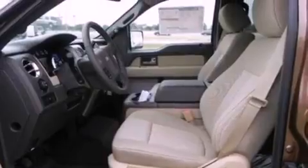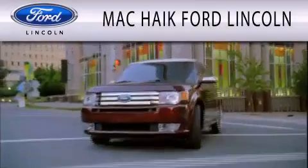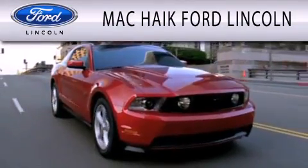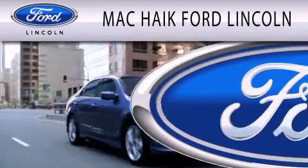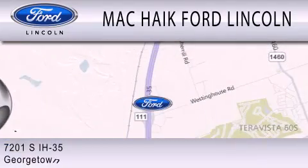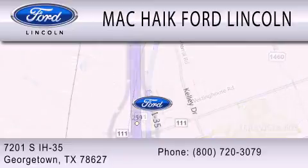Contact us today and schedule your opportunity to see this vehicle in person. Mack Hike Ford Lincoln is dedicated to doing everything possible to ensure that the experience you have selecting your next vehicle is as pleasant as possible. We are located at 7201 SE HW 35 in Georgetown.